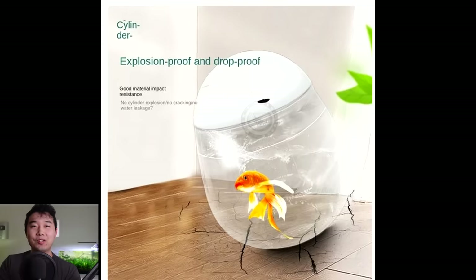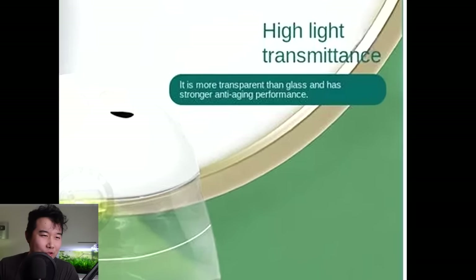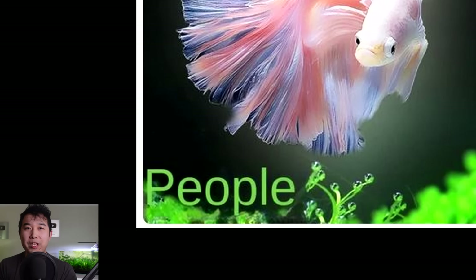I want to meet the people who are in the market to throw their fish tank. 92% high light transmittance — it is more transparent than glass and has stronger anti-aging performance. I didn't know I was shopping for skincare all of a sudden for my mother. And what kind of fish is that? That looks like AI generation, my friend.